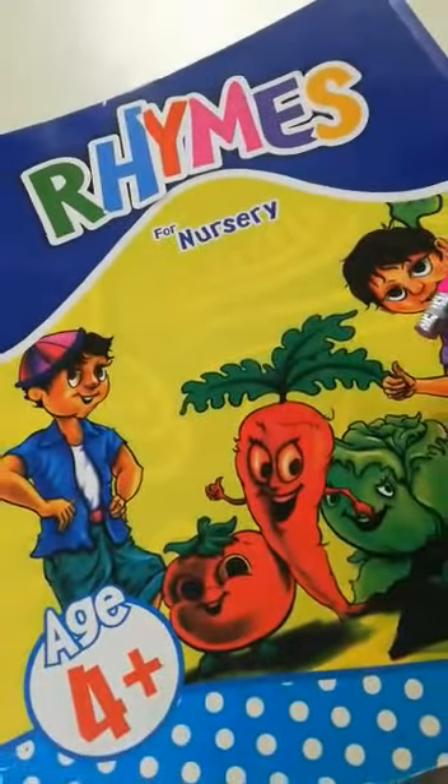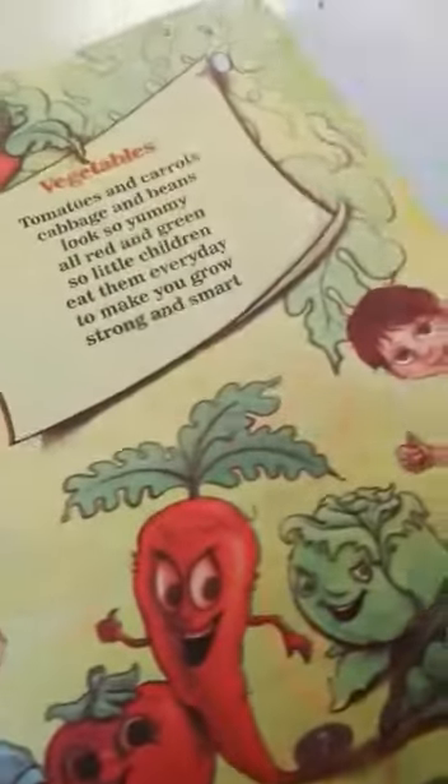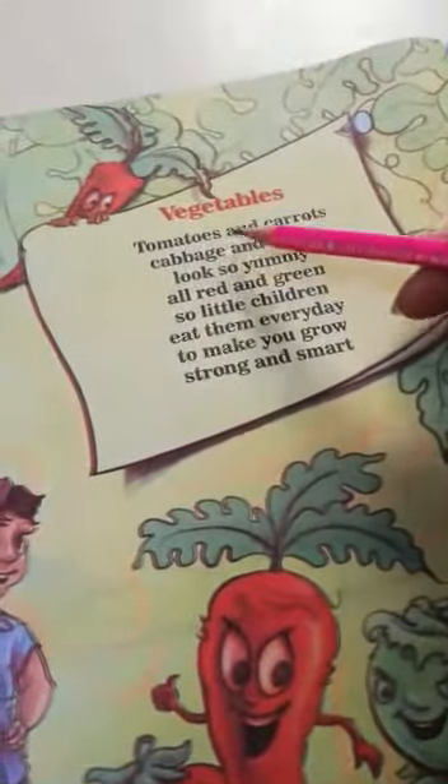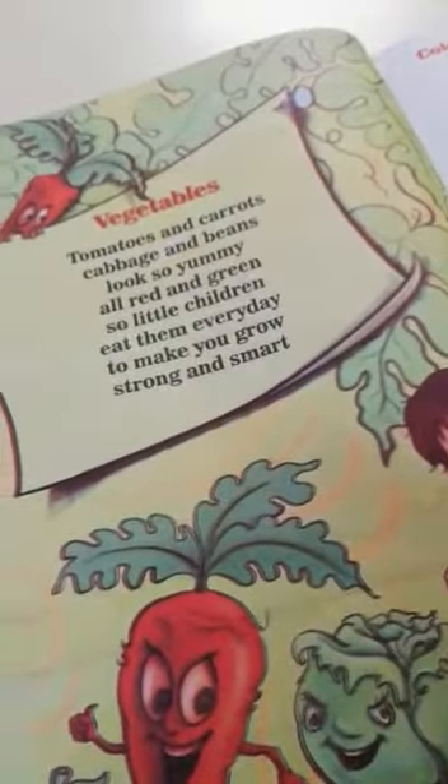Now open your rhyme book. Are you ready for rhymes? Open your book. Page number 7: vegetables. Sing with me. Tomatoes and carrots, cabbage and beans look so yummy,